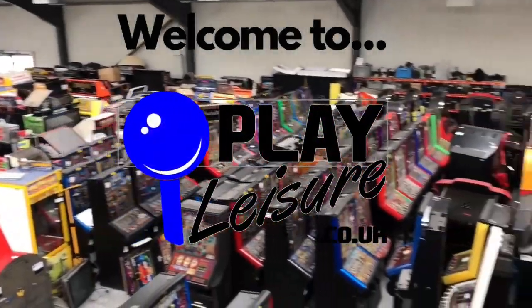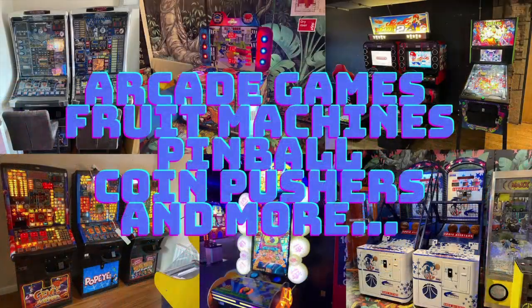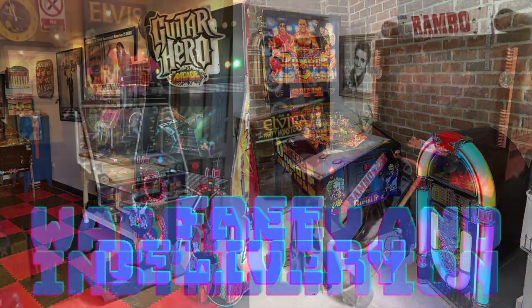Pinball arcade games, fruit machines and more. There's a lot of joy and fun in store. For your classic game and pleasure, it's Play Leisure.